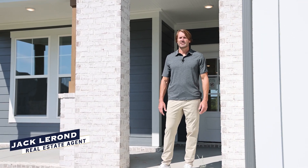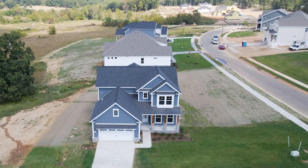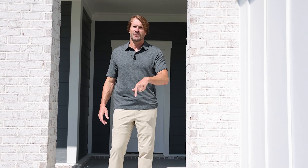This is Jack LaRon, your Nashville-era real estate agent, and this is video two in my series of Richvale, the community just south of Nashville in Fairview, Tennessee. I'm going to show you some homes that are ready to move in ASAP. Let's go check out the first one.